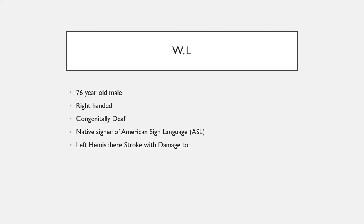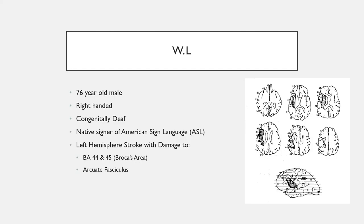The left hemisphere stroke caused damage both to Broca's area and the arcuate fasciculus, and you can see the full extent of the stroke's damage in this reconstructed brain atlas from a CT scan.